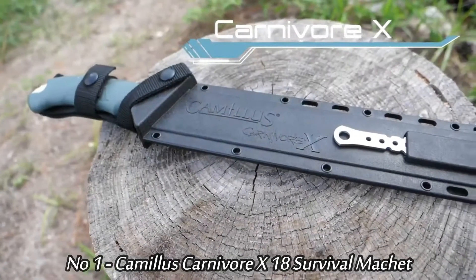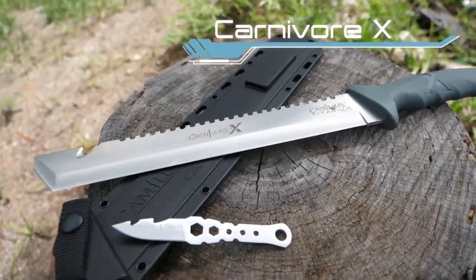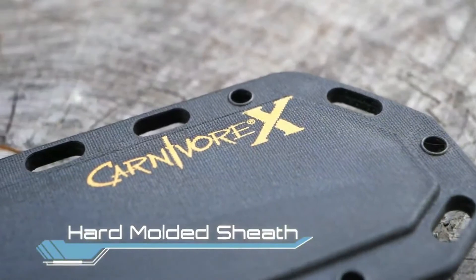Number 1: Camillus Carnivore X-18 Survival Machete. The perfect machete for hunting, camping, hiking, and exploring, this multi-purpose tool is designed to cut, dig, saw, chisel, and get the job done based on your outdoor needs.